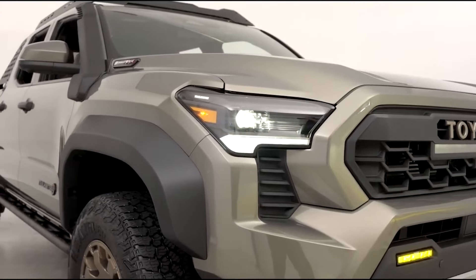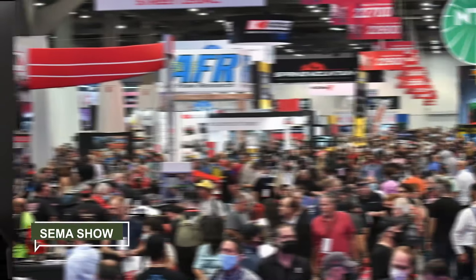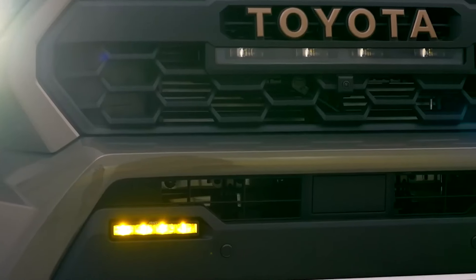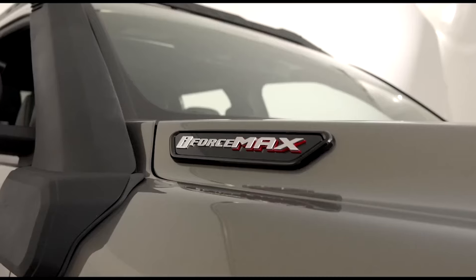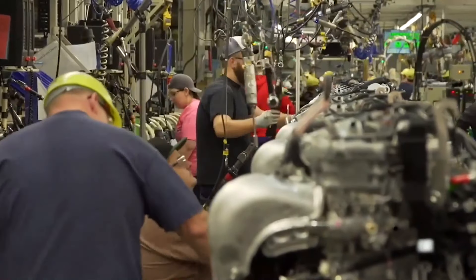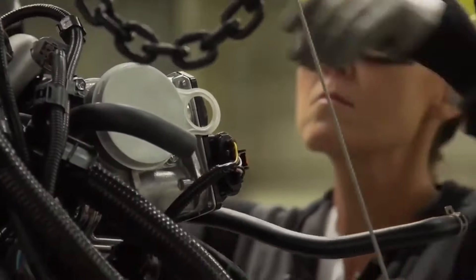Last year, Toyota introduced the concept pickup truck, the Tundra Trailhunter, at the SEMA show. The idea was to present a vehicle with a different approach than the company's current lineup, which already had many off-road models. The Tundra Trailhunter was heavily based on the standard version of the new full-size truck but was stacked with extra features. Toyota is taking that concept and applying it to the Tacoma, giving us the 2024 Toyota Tacoma Trailhunter.